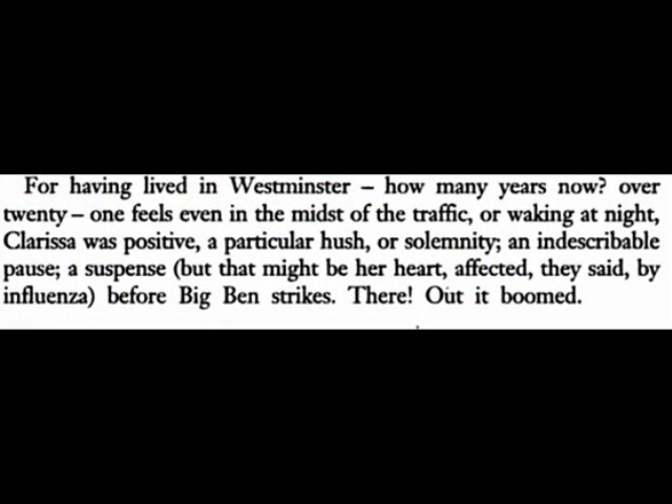She begins in Westminster, an area that is home to the British government in the Houses of Parliament and Westminster Abbey. From her home, she can hear the toll of the famous bell, Big Ben. Many critics believe the time she leaves her home to be 10 o'clock a.m., even though Woolf never states a time other than the descriptor mid-morning. The first time mentioned in the novel is the 11 o'clock hour, after she has returned from her errand.